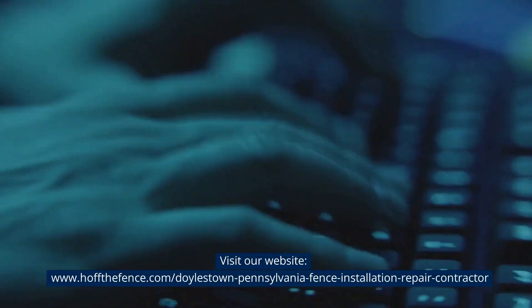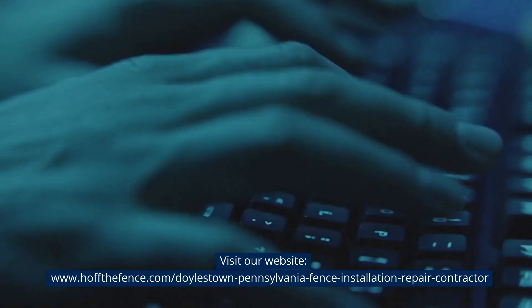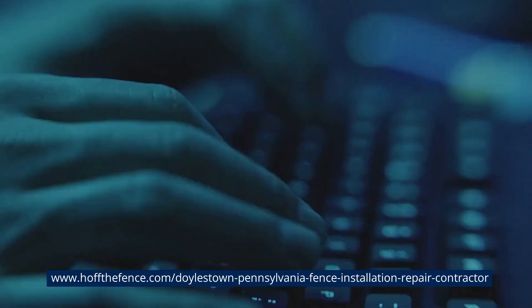Visit our website: www.hoffthefence.com/doylestown-pennsylvania-fence-installation-repair-contractor.